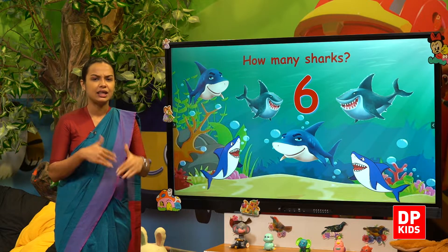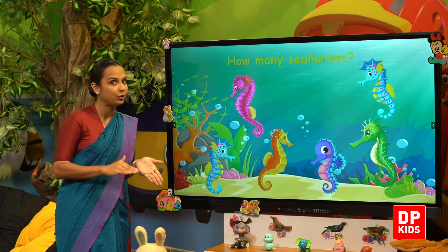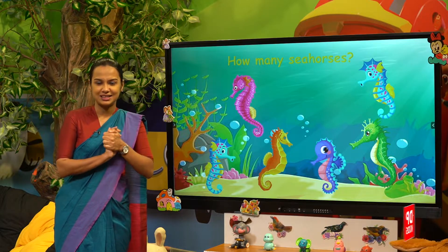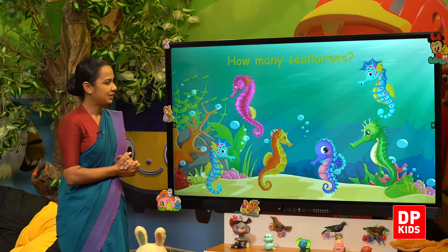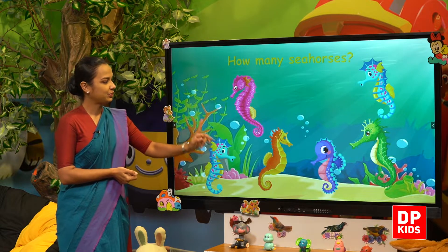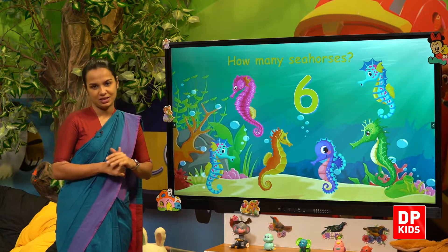Let's see. Next, we have seahorses! How many seahorses? Shall we count? One, two, three, four, five, six. Six seahorses!